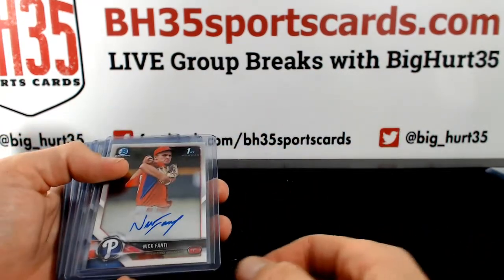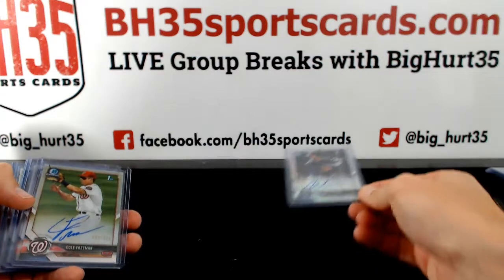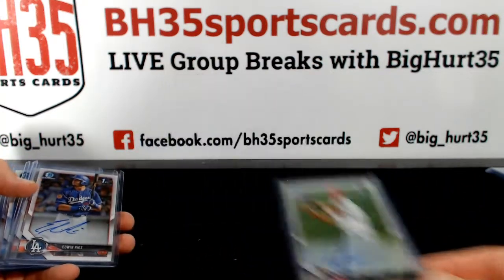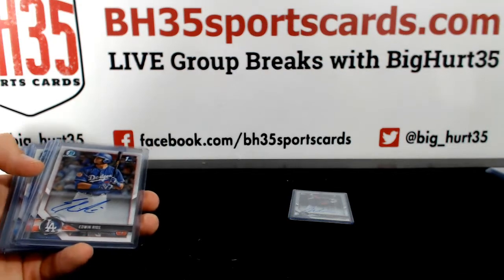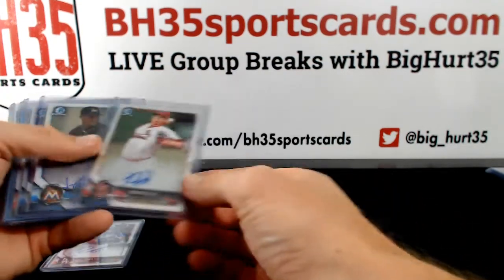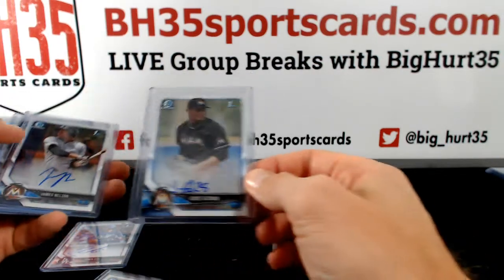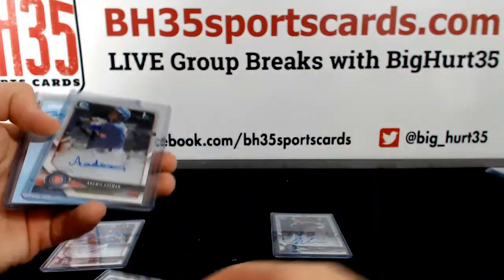Autographs — Nick Fante, Willi Abreu, Cole Freeman, Edwin Rios, Ryan Helsley, Jorge Guzman and James Nelson — both base autos.